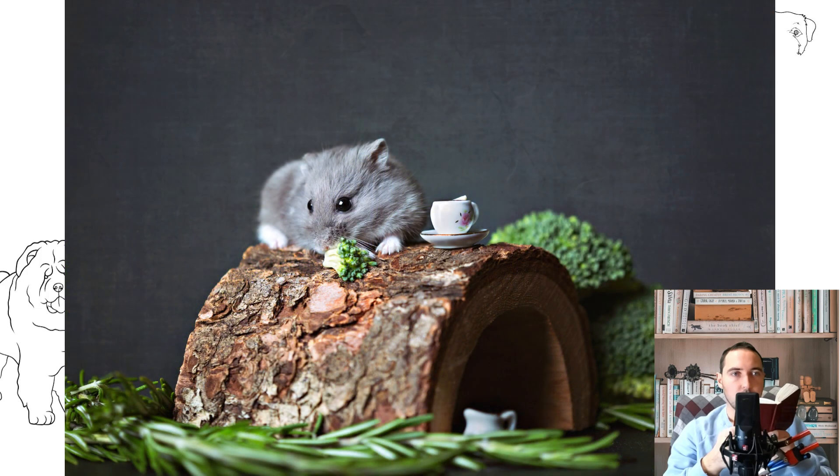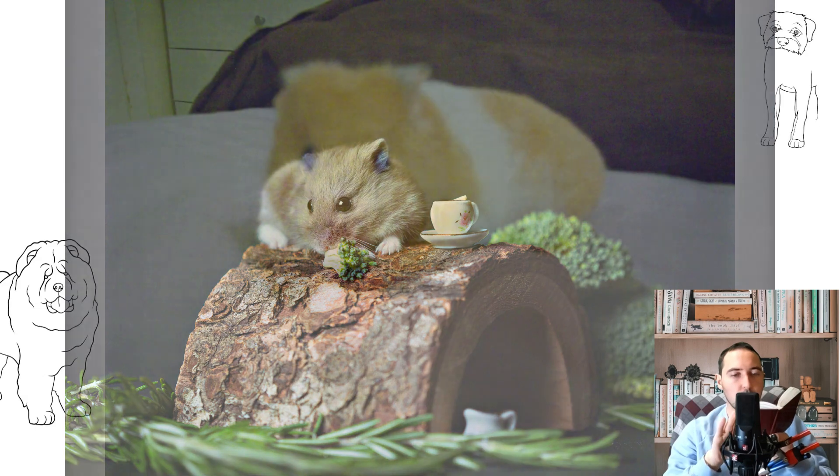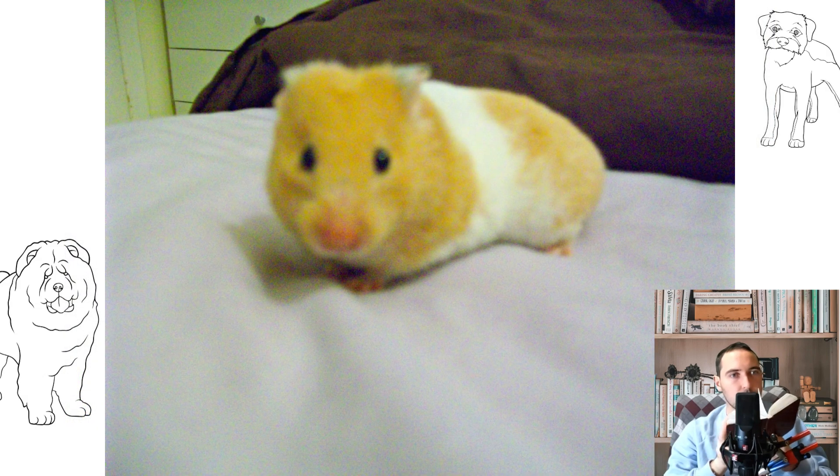During this period, it is desirable to place the cage in a sufficiently darkened place, providing the female and offspring with complete rest. Hamsters can be rehomed after they have lived for one month and one week.